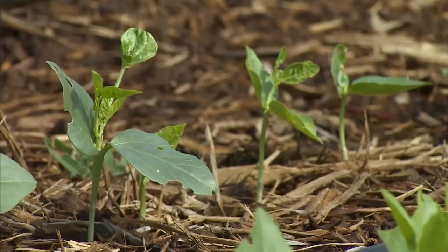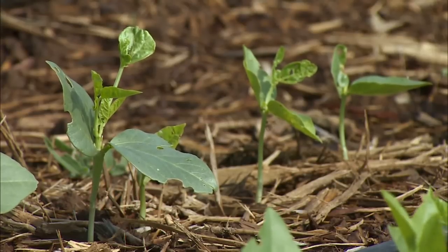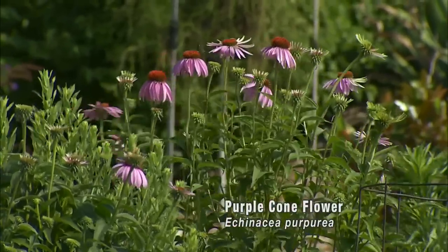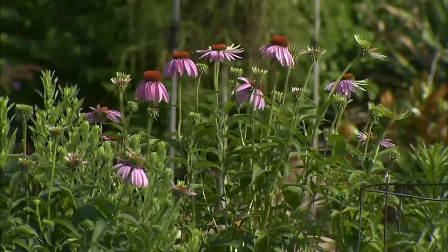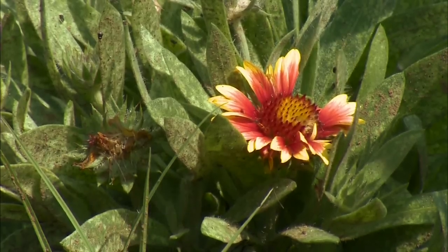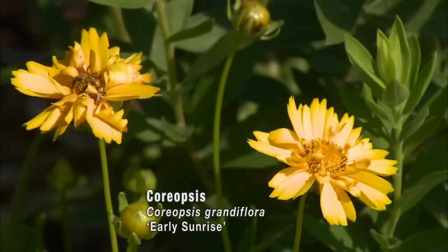We've got okra and we've got cow peas. And all of our flowers are perennials — they're Oklahoma natives. So we have purple coneflower, blanket flower, coreopsis, and solidago.